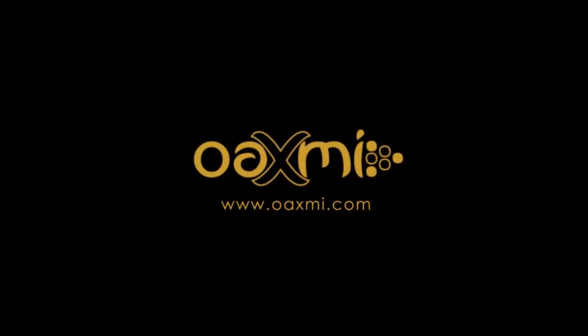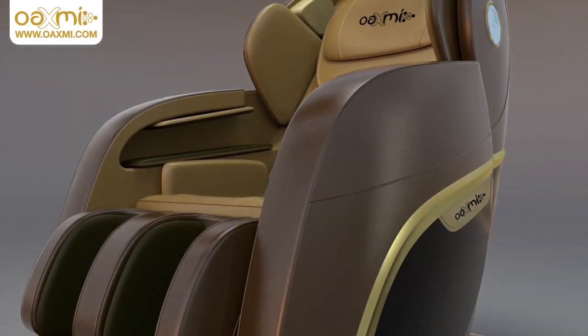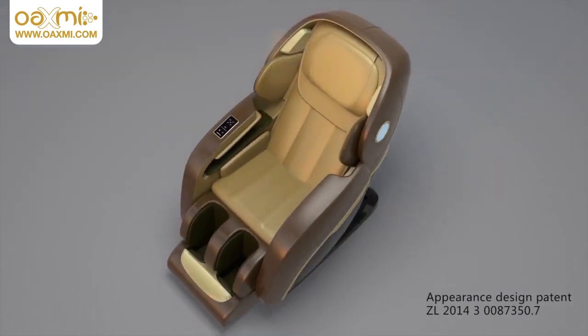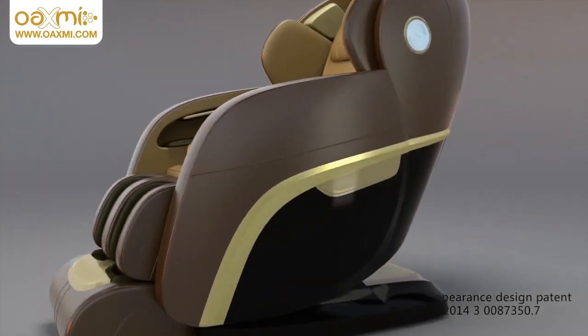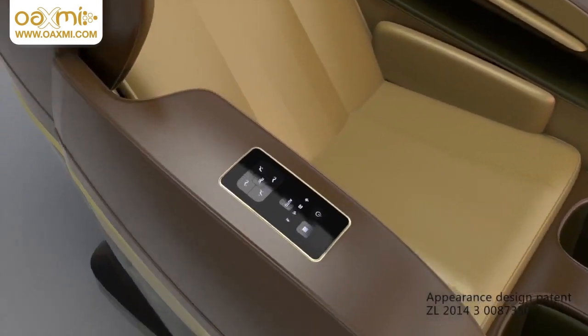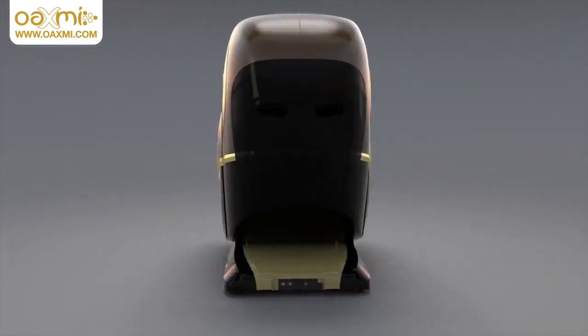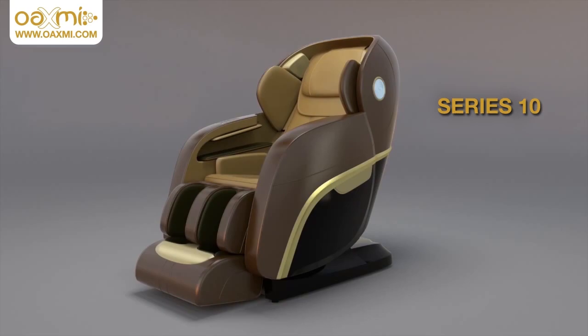Originating from the research properties of the National Key Technology Project, the Chinese medicine massage robot, the Oaxmi Series 10 massage chair, is the perfect combination of the Tai Chi healthcare philosophy, Chinese massage theory and modern technology. It is also the typical representation of Oaxmi's creative and leading oriental feeling massage — the summit of achievements in the current massage chair industry.